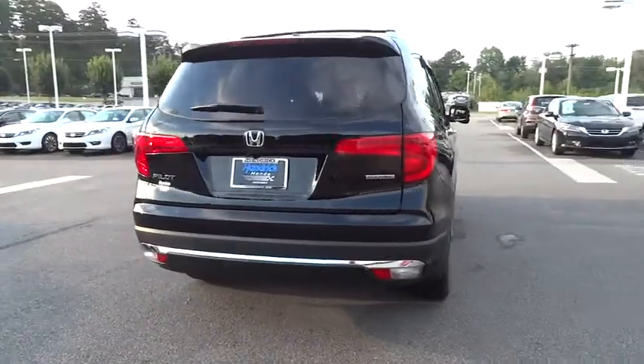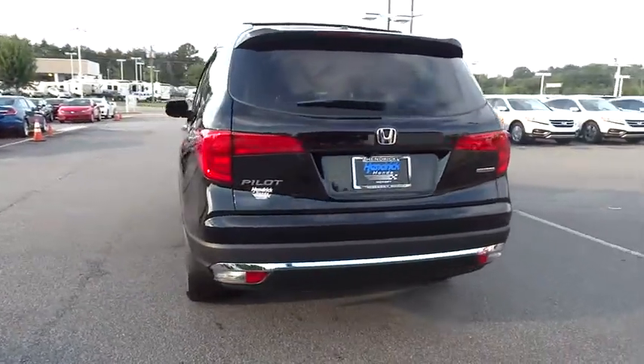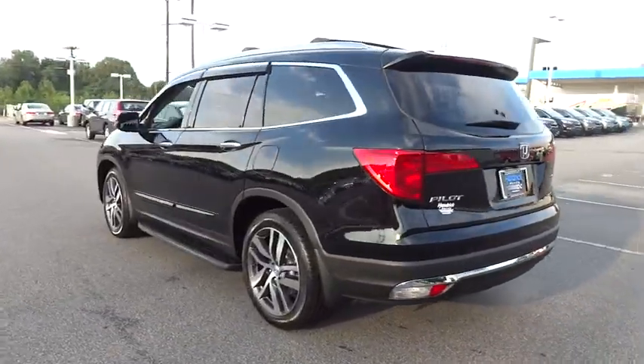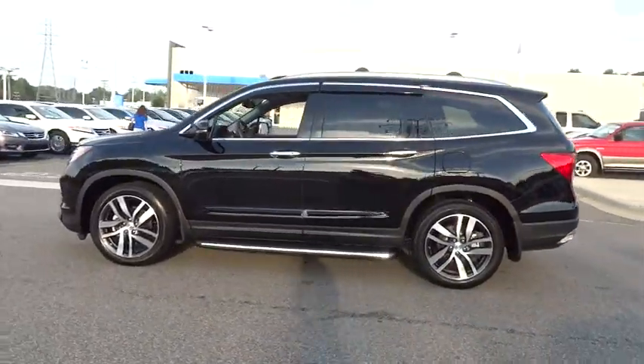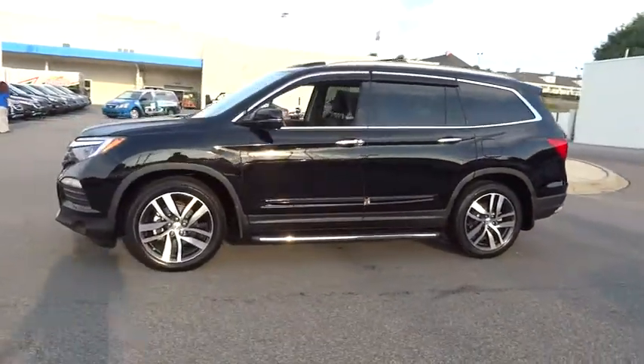Here are some of this vehicle's great options: backup camera, third row seat, power passenger seat, power lift gate, navigation system, keyless entry, remote engine start, Bluetooth.